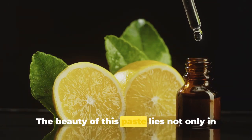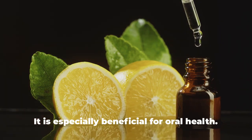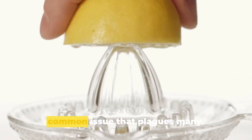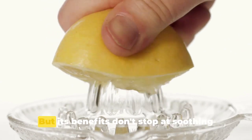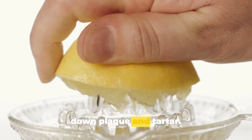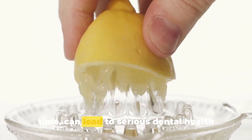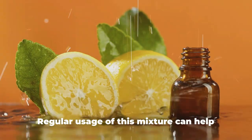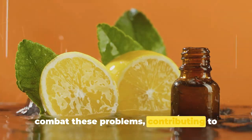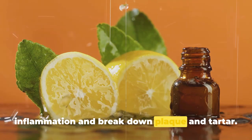This paste is especially beneficial for oral health. It works to reduce gum inflammation, a common issue that plagues many, and its benefits don't stop there — it also actively breaks down plaque and tartar, stubborn deposits that can lead to serious dental health issues if left unchecked. Regular usage of this mixture can help combat these problems, contributing to healthier, stronger teeth.